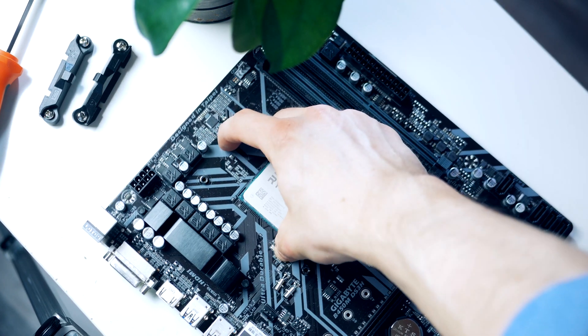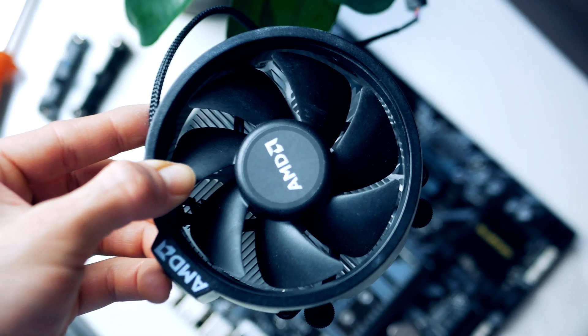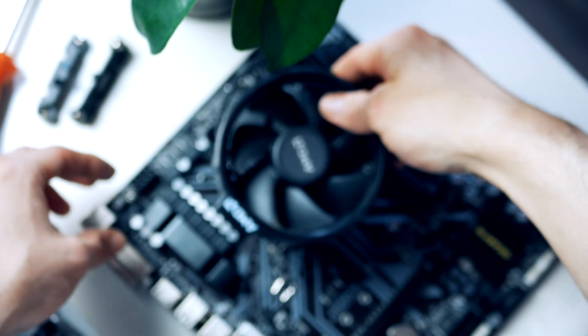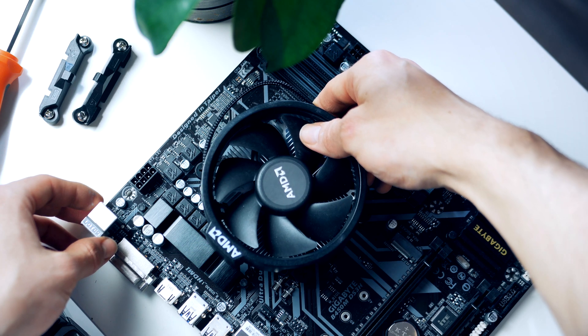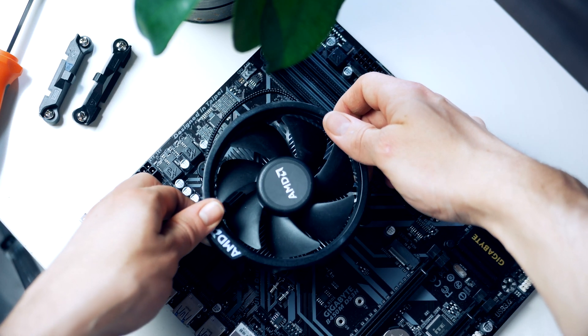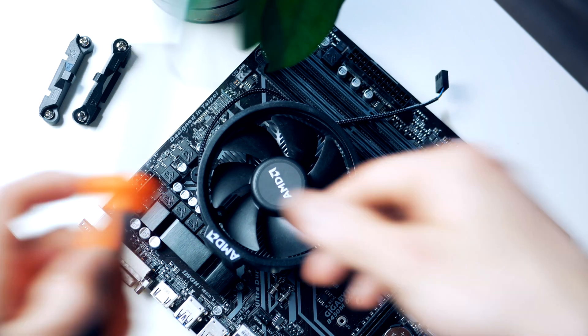The stock cooler comes alongside our processor, and we're going to use it in today's build. While this heatsink doesn't offer the best thermals or noise levels compared to popular third-party CPU coolers, it is still perfectly good enough for gaming in a case with good airflow.